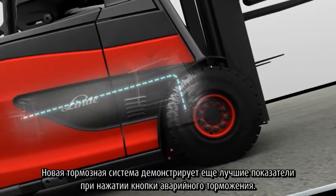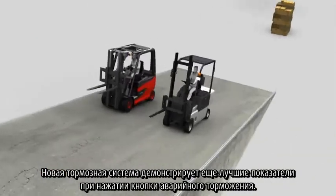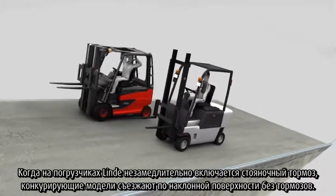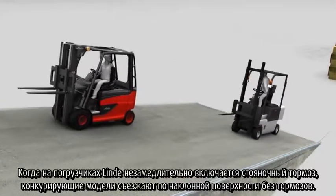The new brakes demonstrate even greater performance when the emergency stop button is pressed. While the handbrake is immediately deployed on Linde trucks, competitor models slip down the ramp with no brakes.